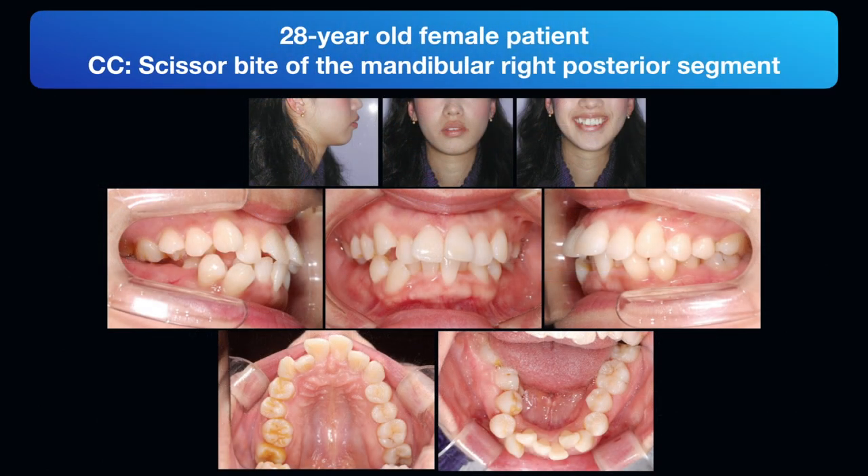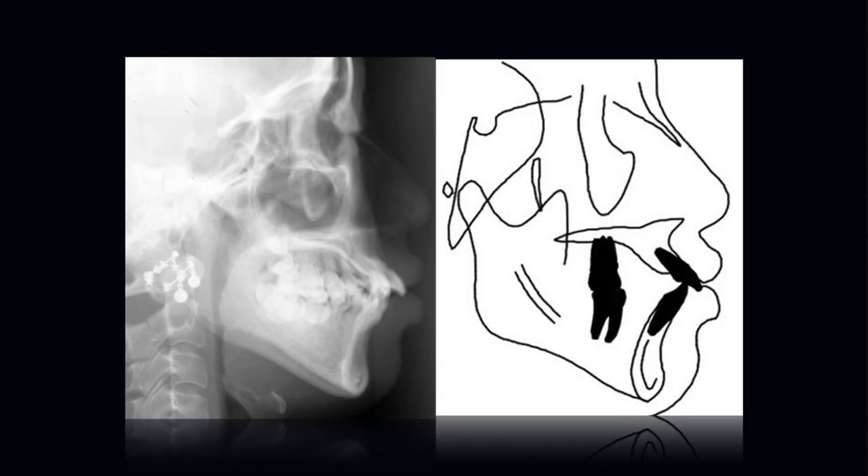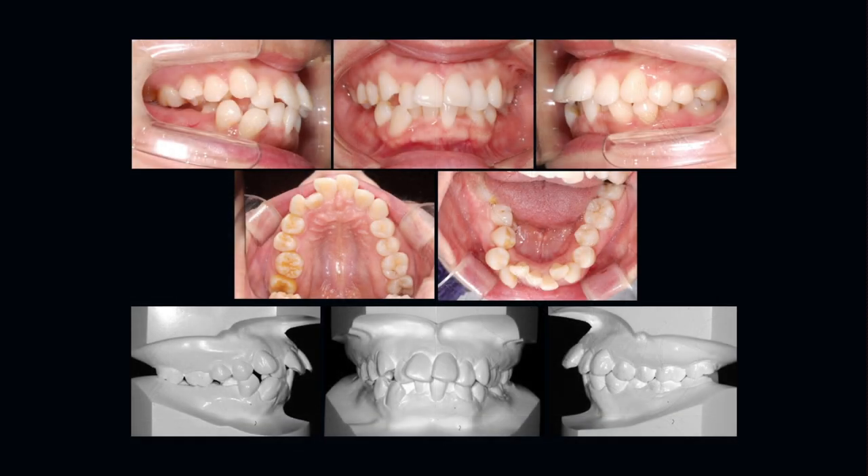This is our 28-year-old female patient with the chief complaint of scissor bite. Patient presented with skeletal class 2 pattern with ANB of 4 degrees, and her lips were protrusive. Intraoral examination revealed a class 1 molar and canine relationship on the left side. The patient had 5mm overjet and 30% overbite. The maxillary arch had moderate crowding with proclined incisors, and the mandibular arch had severe crowding with lingually displaced right posterior segment.